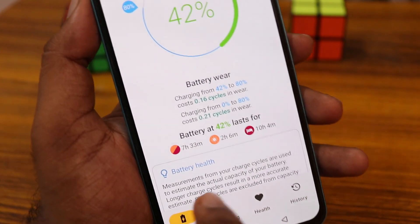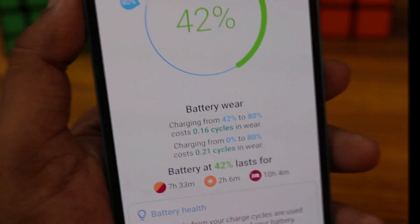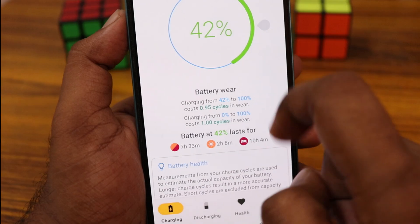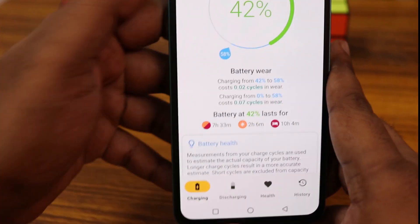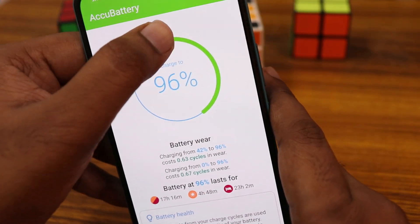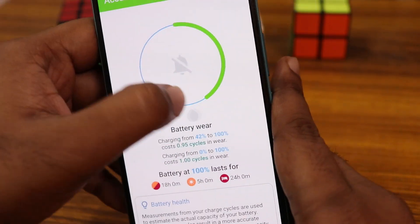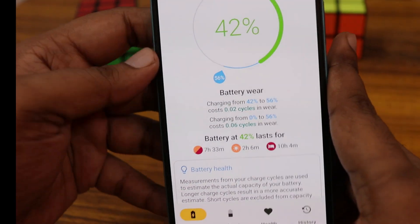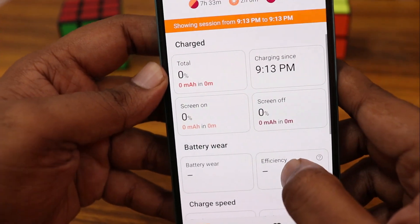You can see a lot of advanced information about your battery, including battery health and charging details. It also shows how many times you've been charging, and tracks usage over time.